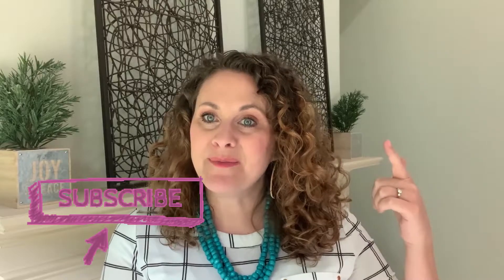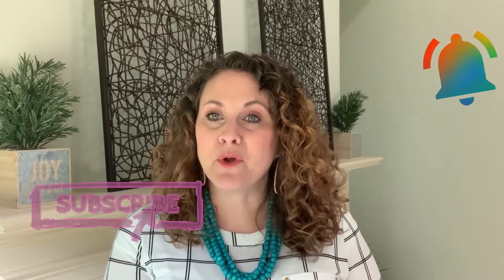I'm Amy Walker, client acquisition specialist, and welcome to my channel. If you're new to the channel, please subscribe and hit that bell notification so you can get notified every time we release new content, which is three times a week.